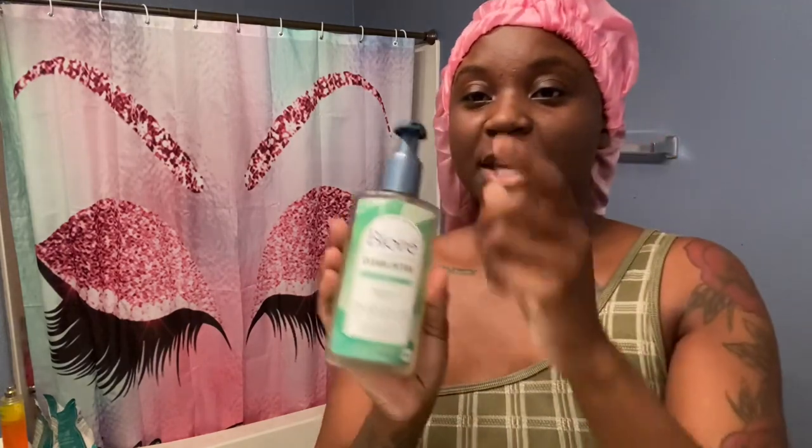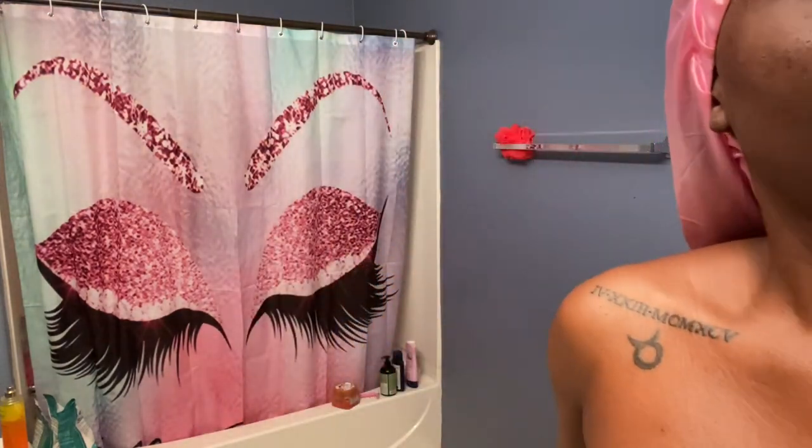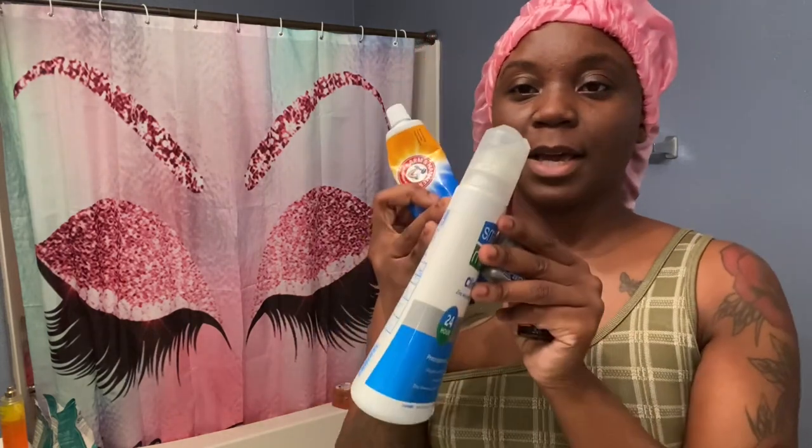For face wash today, I'm going to be using the Bioré Clean Detox Cleanser. I love this stuff. And also, for moisturizer, I'm going to use the Good Molecules Oil Blend for oily skin. I love this stuff. So these are all the products that I'll be using this morning. Let's get started.